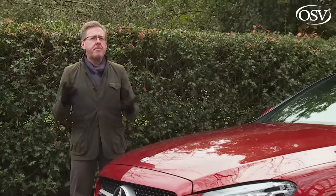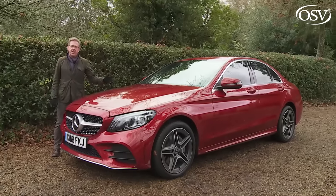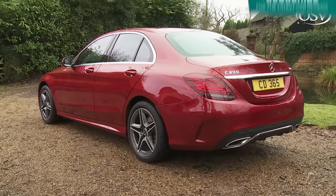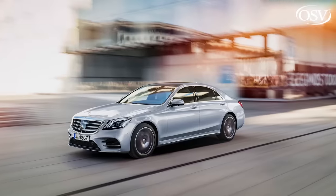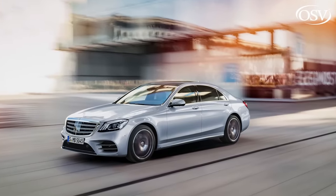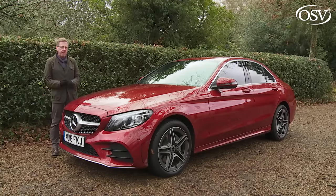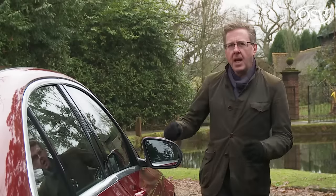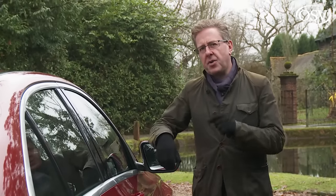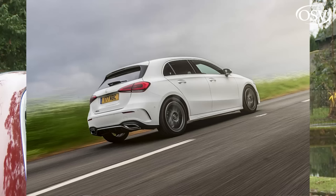For years, Mercedes has talked about democratising luxury, and more than any other car the company makes, it's their C-Class model that's tried hardest to epitomise that approach. In the past, in its earlier forms, this contender has somewhat struggled with delivering elements of S-Class style opulence in a more compact form, but this Mark IV W205 series design has done better in meeting this challenging brief.